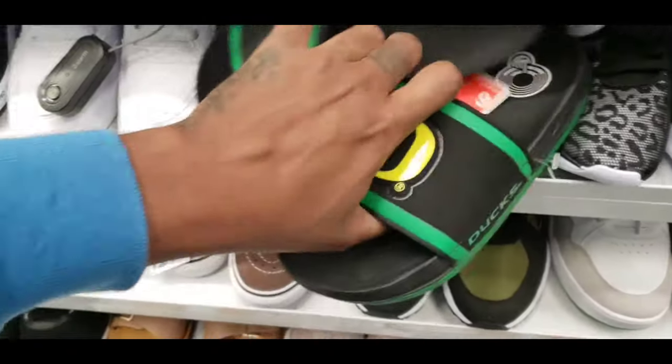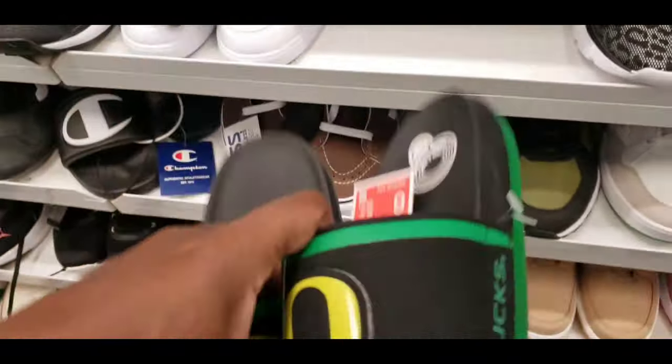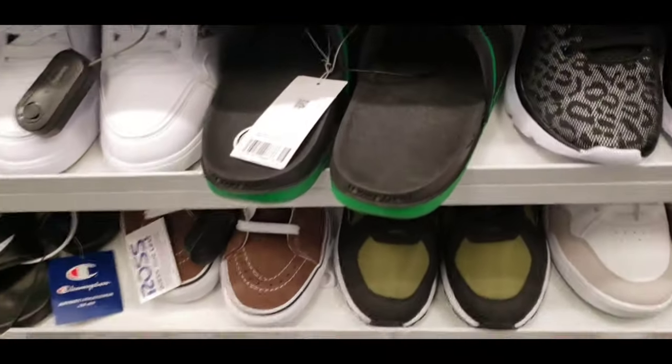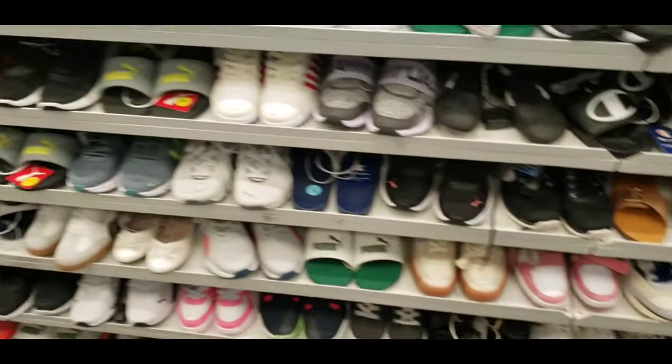They got some nice slides here — shout out to UCLA, gray colorway. Also found some Oregon Ducks Nike slides for 27 bucks. Scanned those and nothing came up for me, so we'll leave those alone.